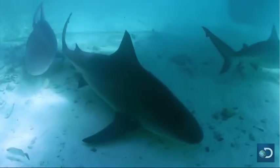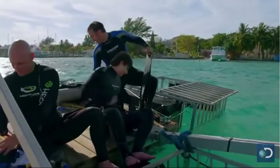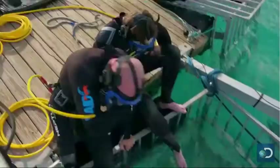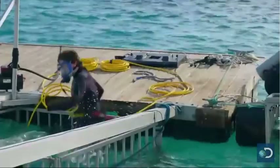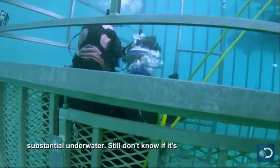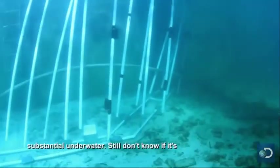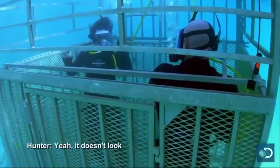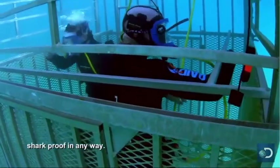We have some clear water now, let's get started. Now this barrier looks a little more substantial underwater. Still don't know if it's going to stop a shark going through it though. It doesn't look shark-proof in any way.